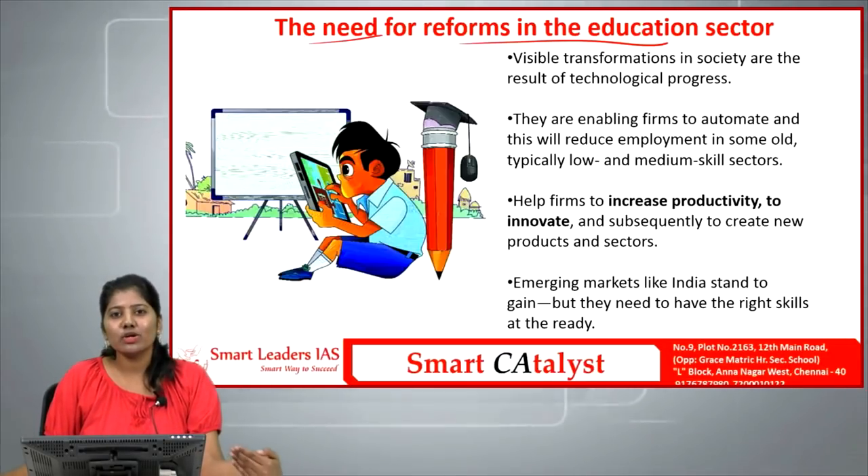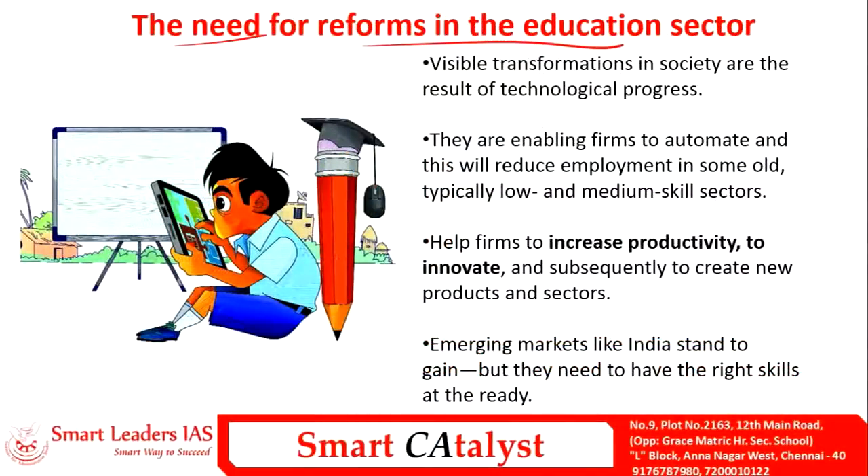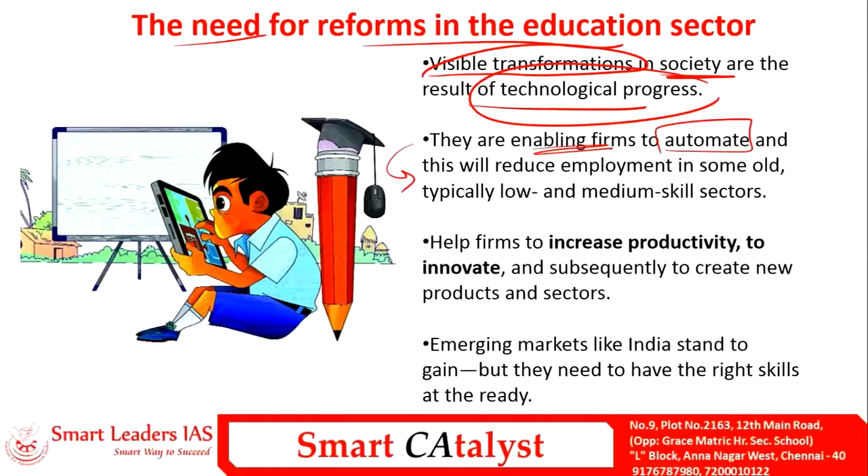The next article is the need for reforms in the education sector. Technology is evolving and occupying the place of humans in industries, science, tech, and research. Technological progress is enabling firms to automate, which reduces employment in typically low and medium skill sectors. People are losing jobs as machines occupy their place — this is a major concern that needs to be addressed.